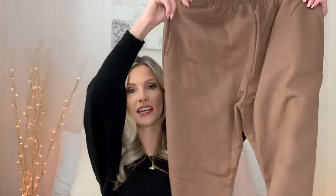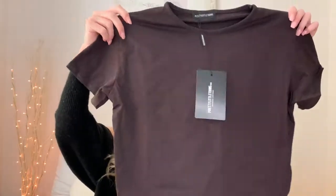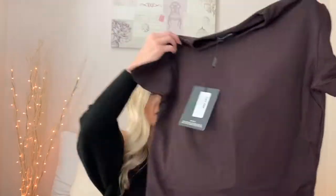My next outfit is joggers — you can't go on Pretty Little Thing and not buy joggers. I picked up this brown pair. I'm very into brown for the winter, it's a really nice color for autumn. I got these in a size eight. They're really affordable, good quality, and I like the fit — cuffed at the bottom. To go with them I picked up a brown bodysuit in a really deep dark chocolate color, but I got it in a 10.